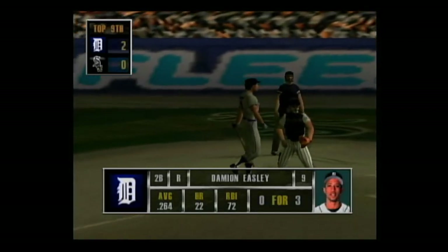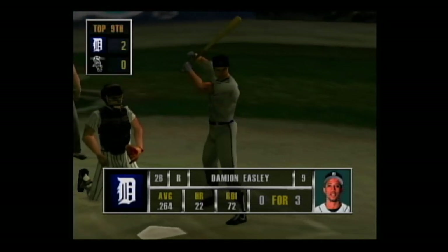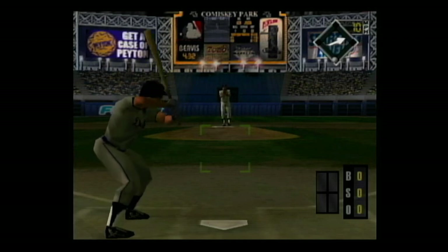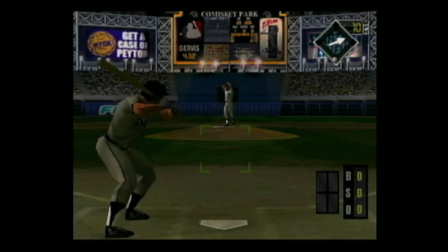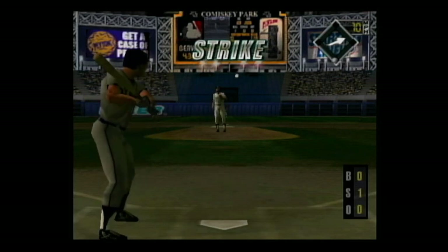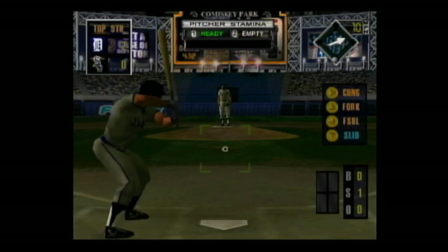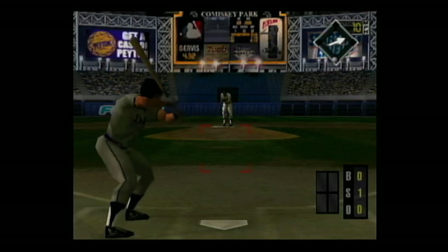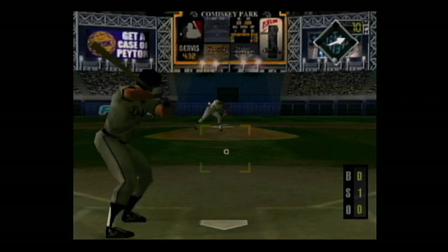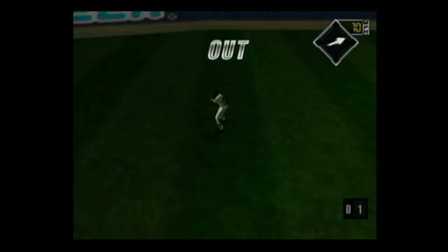Now next at the dish, Damian Easley — he can really hit against right-handers. Fork ball — swung on and missed, he was way ahead of that pitch. The fork ball just isn't dropping like it should. The count is 0-1. Hard smash to center — he makes the catch.